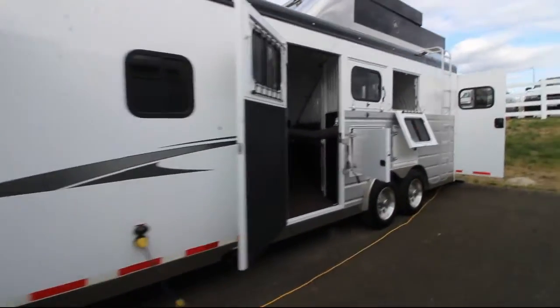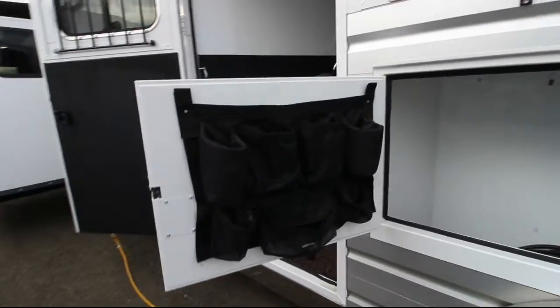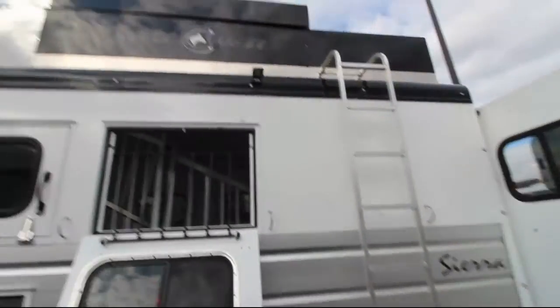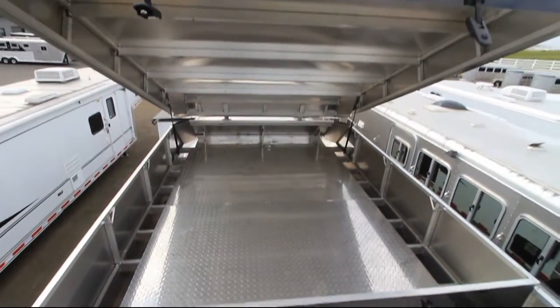This side has the slide-out as well as the escape door and under-manger storage, with each door having its own tack organizer. You'll see the drop-down windows and the drop-down feed bars. Up above, here's the hay pod and the generator.